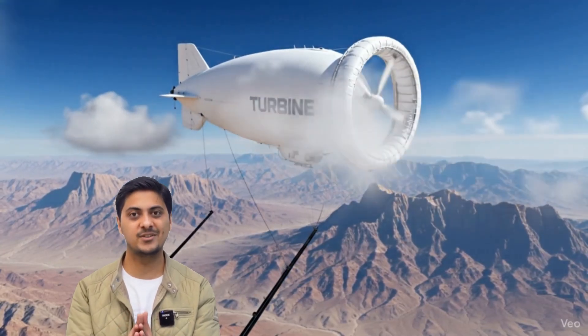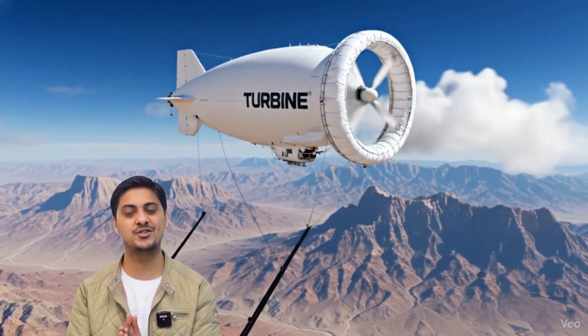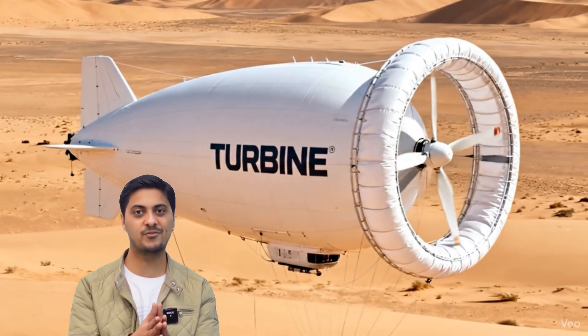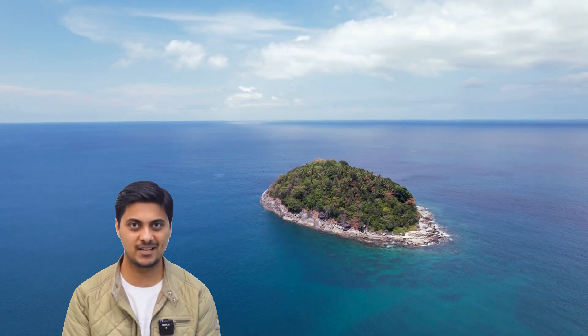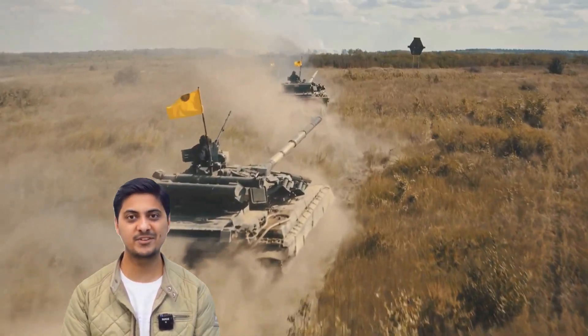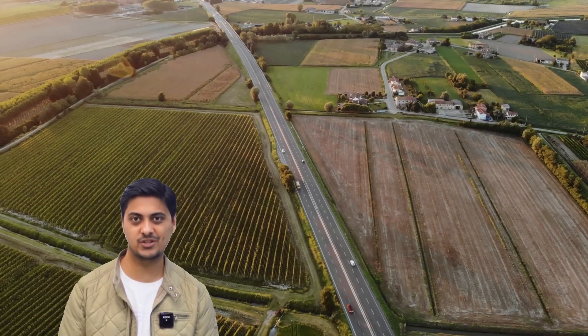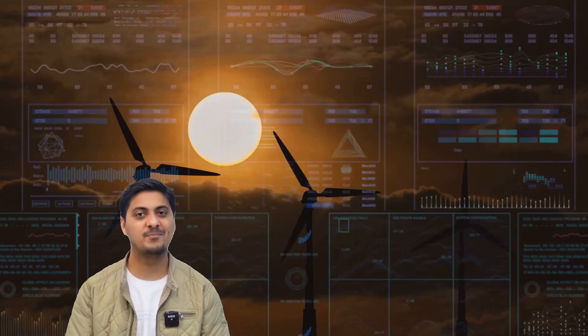The S-1500 uses 40% fewer materials than traditional turbines, reducing electricity production costs by 30% compared to conventional wind farms. The system can be relocated within hours, unlike permanent tower installations — perfect for disaster relief, remote islands, isolated locations without grid connections, mining sites, offshore platforms, military applications requiring temporary power, and rural communities seeking instant energy independence.